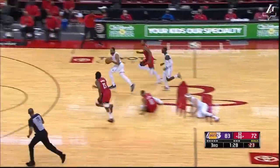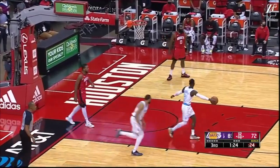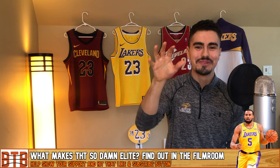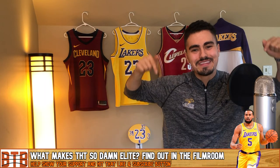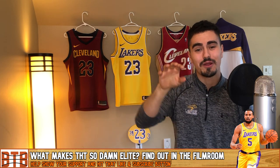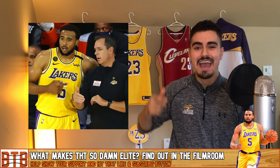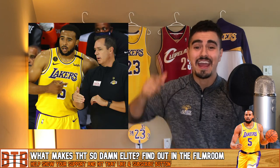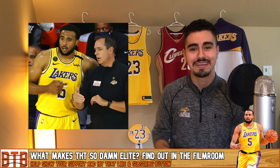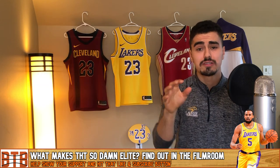Away by THT — down goes Caruso to get it to Talon Horton Tucker, what a play, throw it down! What's good YouTube, if you love basketball you have come to the right place. My name is Wiseman and in today's video we are going to be breaking down film on Mr. THT, aka Talon Horton Tucker, aka Mr. Go Get Me a Bucket from the Los Angeles Lakers.